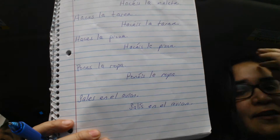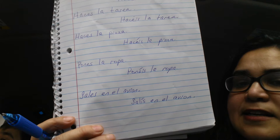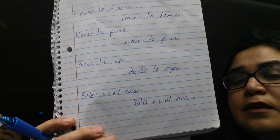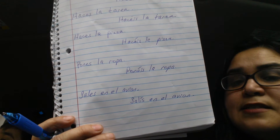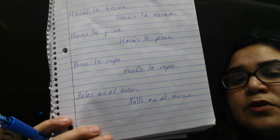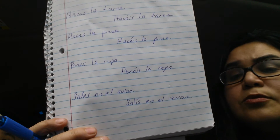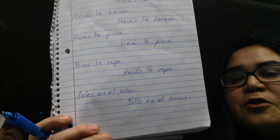The last verb is to leave. The you form of to leave is sales — sales en el avión means you leave on the plane. The you all form in Spain is salis — salis en el avión means you all leave on the plane, salis en el autobús means you all leave on the bus. Those are our conjugated forms for you and you all in Spain.